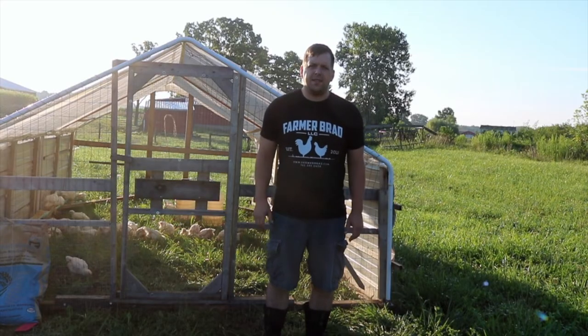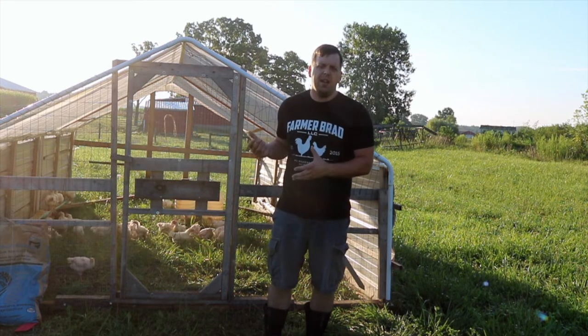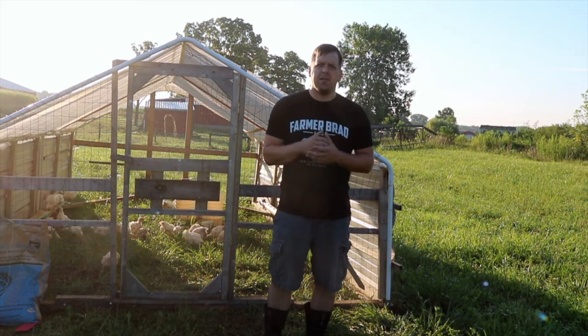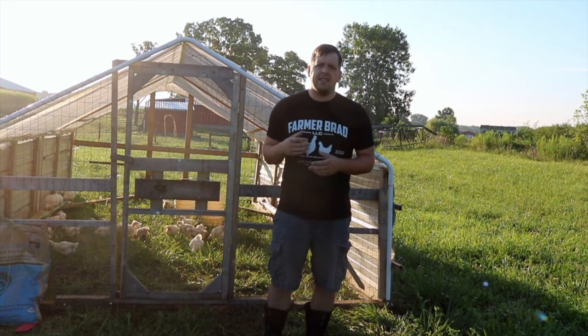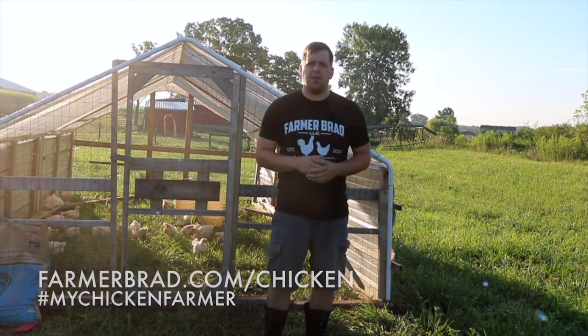I hope you enjoyed this video to get a better idea of what pasture poultry looks like here on the farm. I'm Farmer Brad — make sure to find me at the Richmond Farmer's Market located at Elstro Plaza in Richmond, Indiana on Saturdays 8 a.m. to noon, where I can become your chicken farmer.